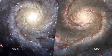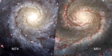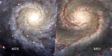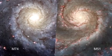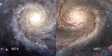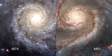Because of the elegant symmetry of its spiral arms, astronomers call this a grand design spiral. Messier 74 bears a strong resemblance to another grand design spiral, Messier 51, the Whirlpool Galaxy in the constellation of Canis Venatici, the hunting dogs.